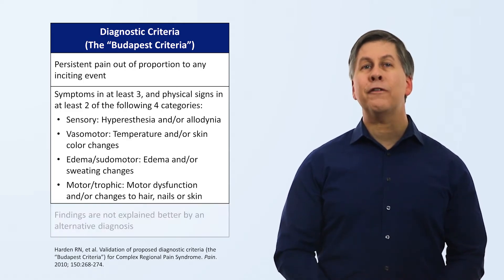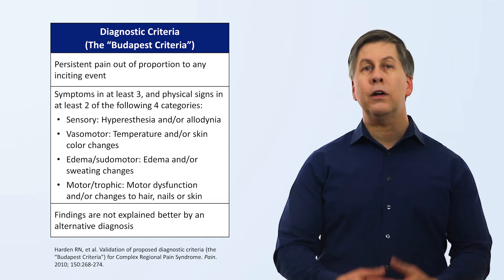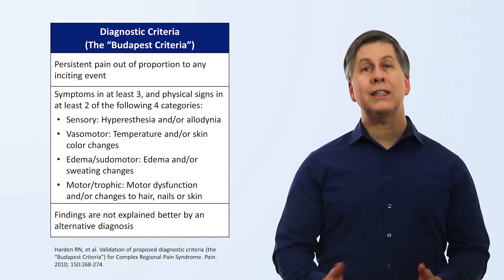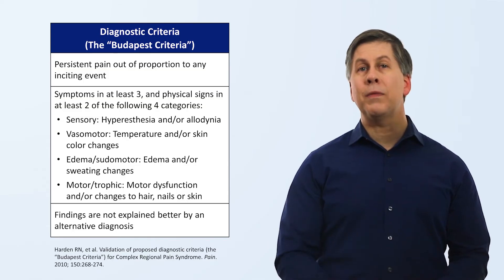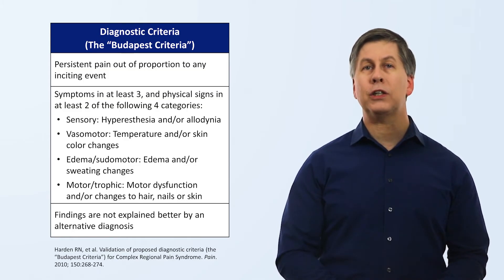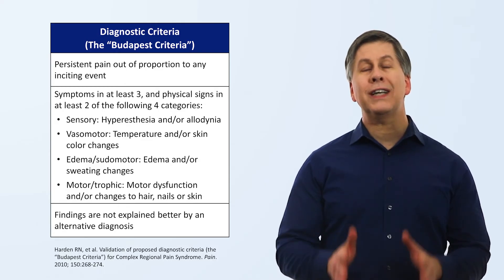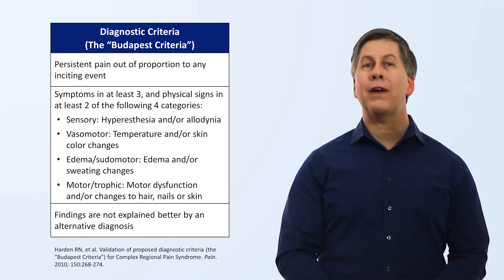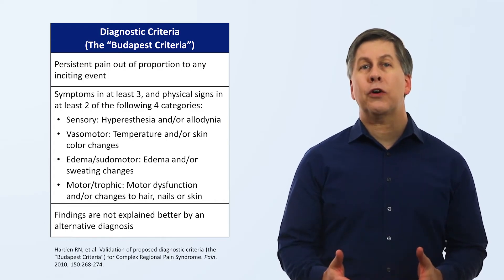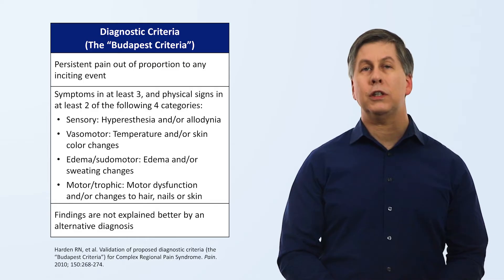The last criterion is that the findings are not explained better by an alternative diagnosis. Bone scans, MRIs, and autonomic testing are sometimes used to better characterize the disorder in an individual patient, but the diagnosis is a clinical one and does not require any specific testing beyond the history and exam, and whatever tests are deemed necessary to rule out alternative diagnoses.